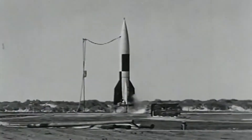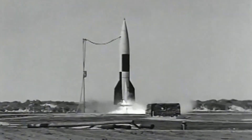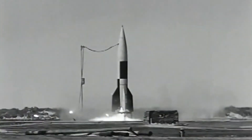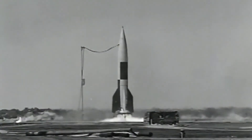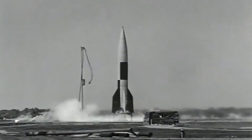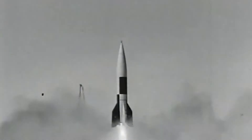The V-2 rocket, the second of the Vergeltungswaffen, or retaliation weapons, and the successor of the V-1 flying bomb. Despite being originally designed for space, this rocket was utilized in terror attacks.